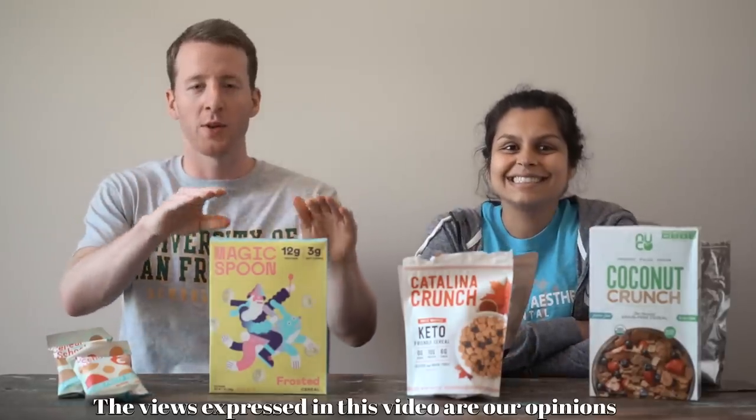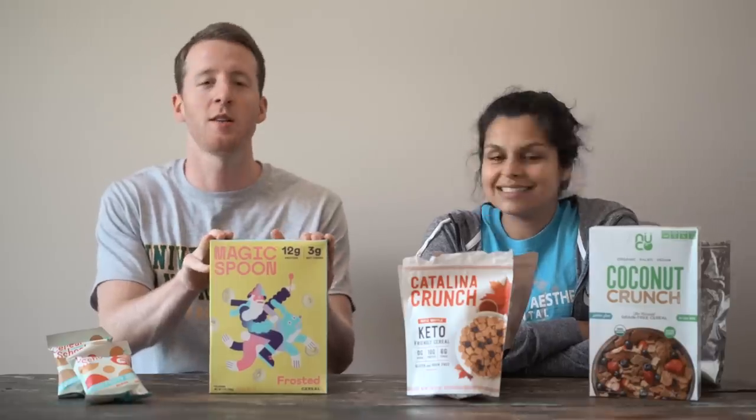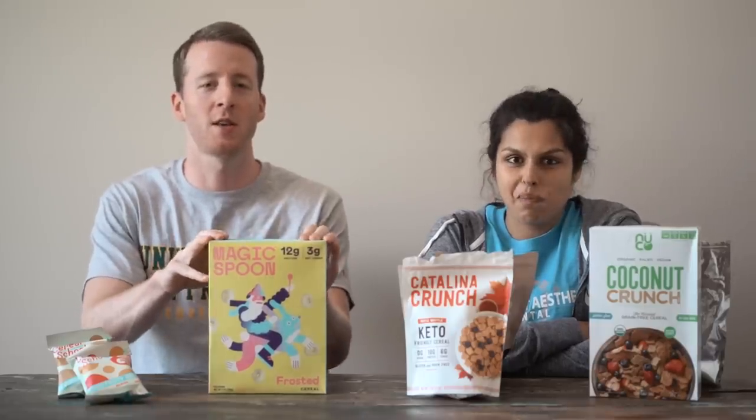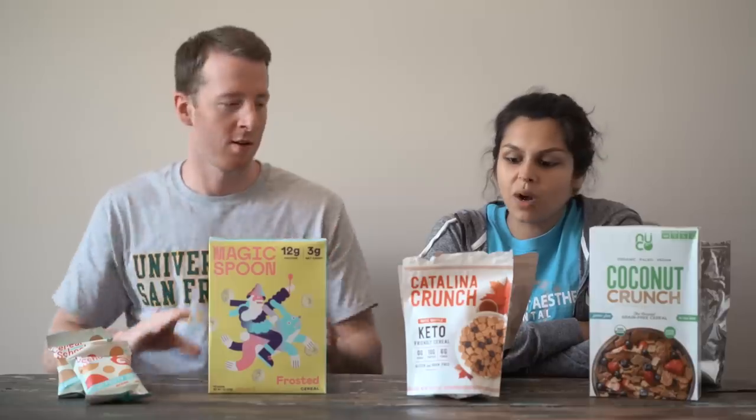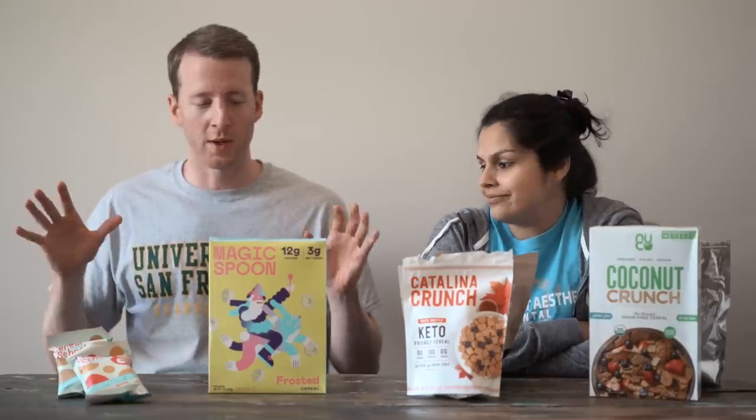How's it going today, guys? We're coming at you with a quick cereal review because we've been getting tons of comments and questions about keto cereals — what are the best ones, how do you get your hands on them? I think there's really four of them worth discussing.